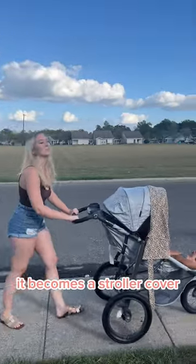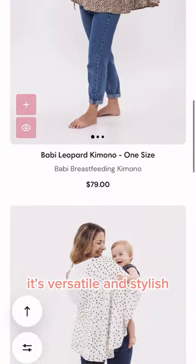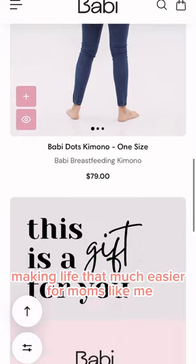And when we're out, it becomes a stroller cover, protecting my baby from the sun and distractions. It's versatile and stylish, making life that much easier for moms like me.